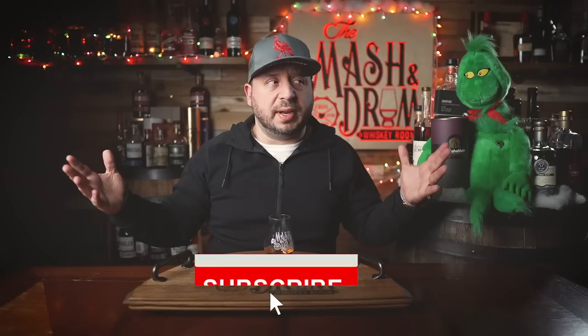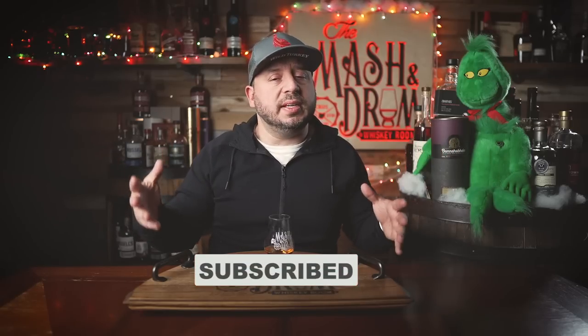Hope everyone had a Merry Christmas and is getting excited for the New Year. As you may or may not know, I decided to make one of these videos every or every other month since there are so many allocated bottles these days. I always get asked about bottles I share or bring for the holidays. Of course I bring some unicorns, but you can't always chase unicorns. So here are five — maybe six — great bottles to share with all your family and friends this season.